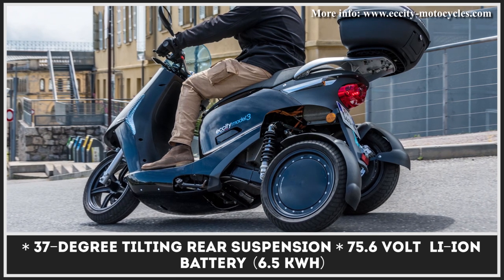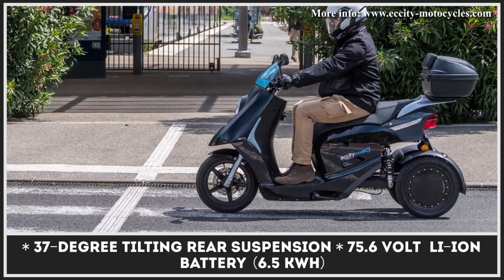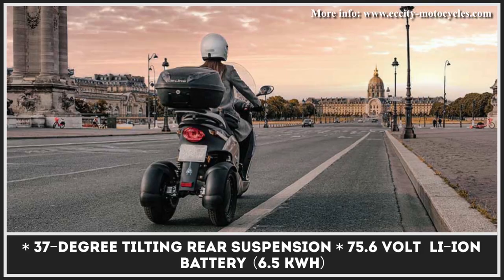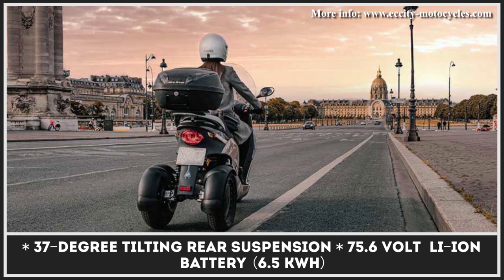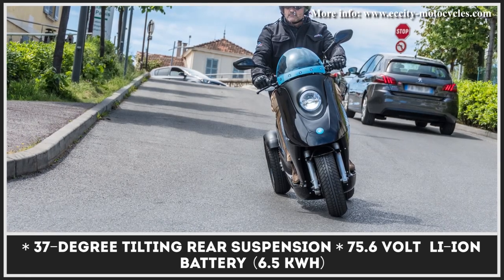The Model 3 scooter is offered with a quick-charge option that could be used both for 230V charging at home as well as at a public charging station. With the quick-charging option, you can top up the installed 75.6V 6.5kWh battery to full in about three hours.